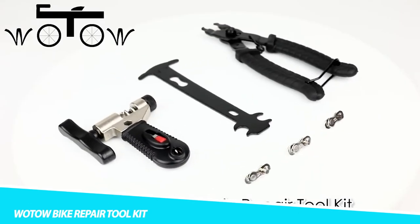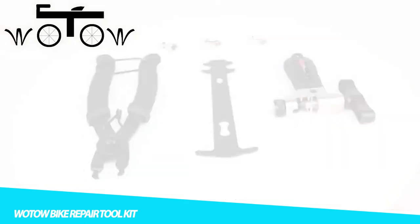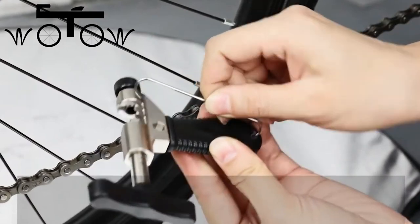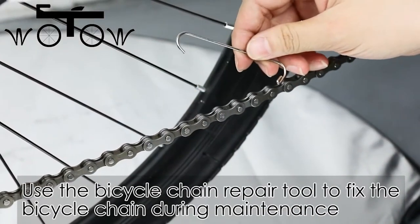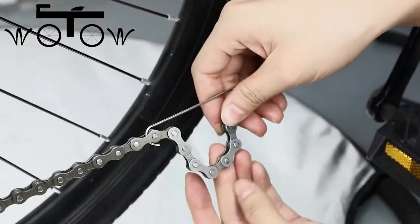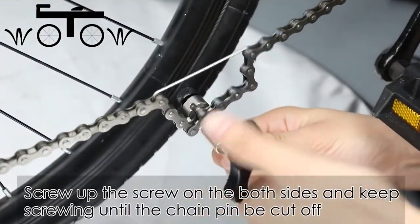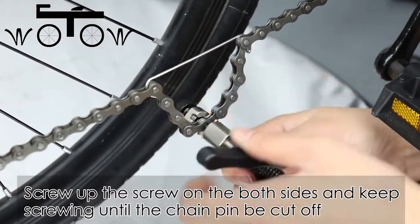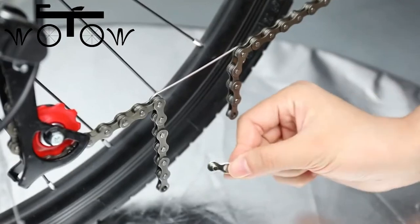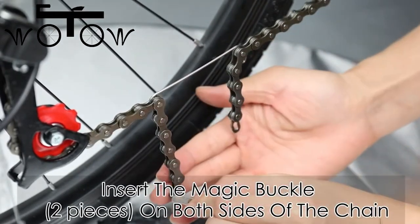Wotobike Repair Toolkit: The Wotobike Repair Toolkit is a comprehensive set of tools and accessories designed specifically for bicycle maintenance and repair. This kit typically includes tire levers, a chain breaker, a chain hook, multiple wrenches including adjustable and pedal wrenches, tire patches, a tire pump, a screwdriver set, and more. These tools are essential for cyclists to perform basic repairs, maintenance tasks, or emergency fixes while out on the road or at home.